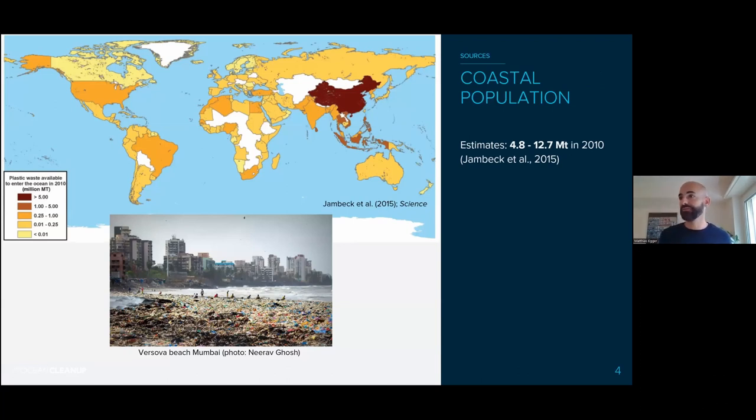Another source besides rivers is direct littering on coastlines. Coastal populations living close to the shore have mismanaged plastic waste that can make its way into the ocean. You often hear the estimate of around eight million tons going into the ocean per year from direct coastal populations, though estimates vary — it's again a few million tons entering the ocean from coastal populations each year.